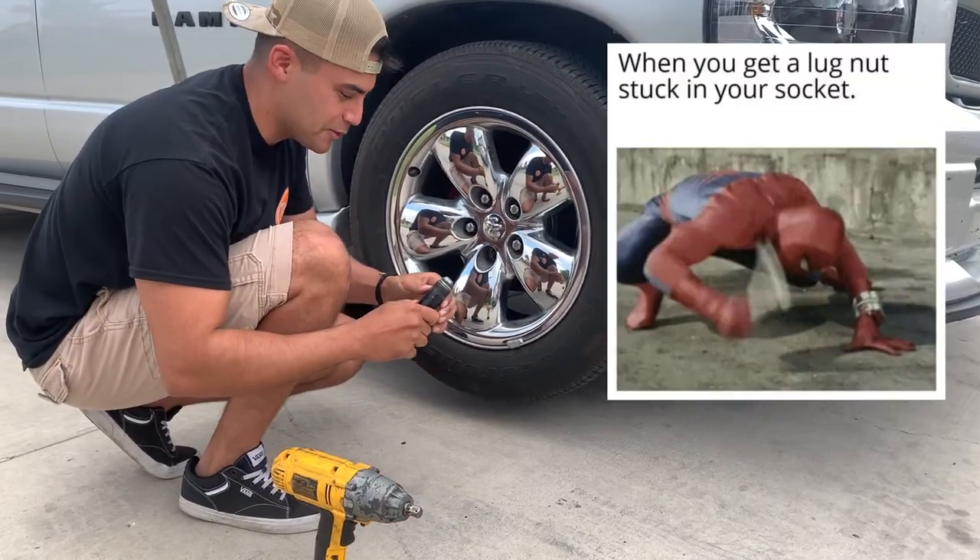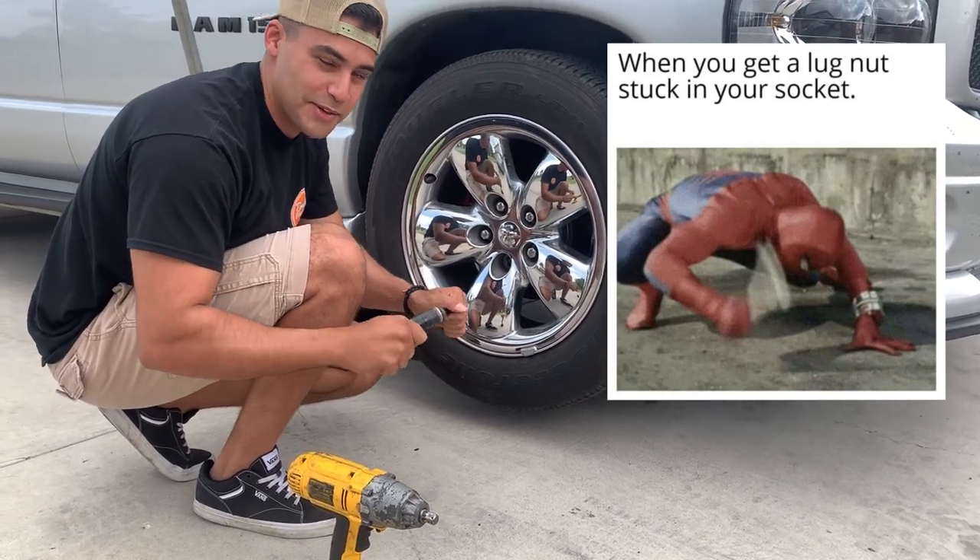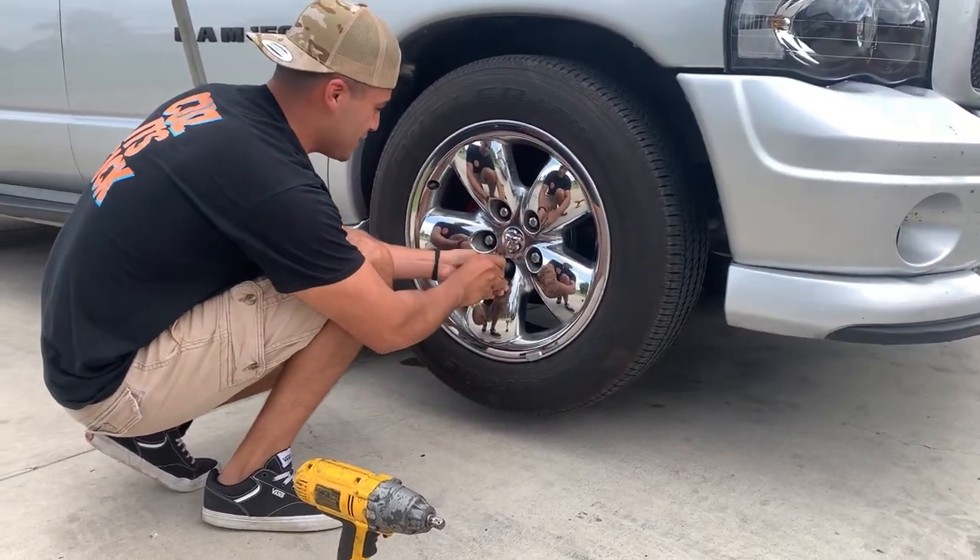I just posted a meme about this — it's like Spider-Man hitting something — for when your lug nut gets stuck in the socket.